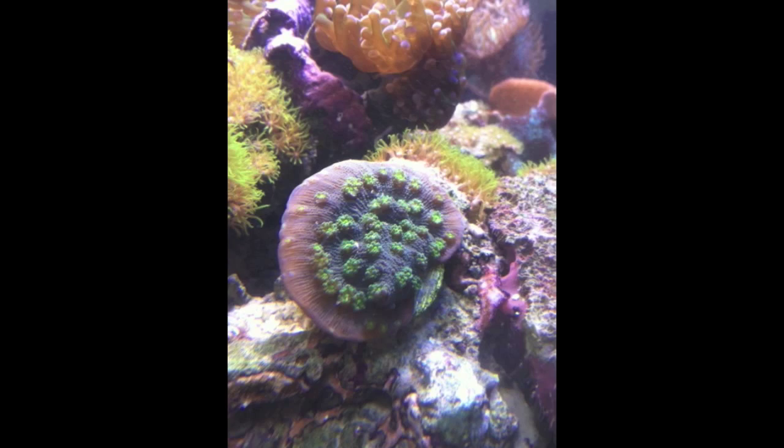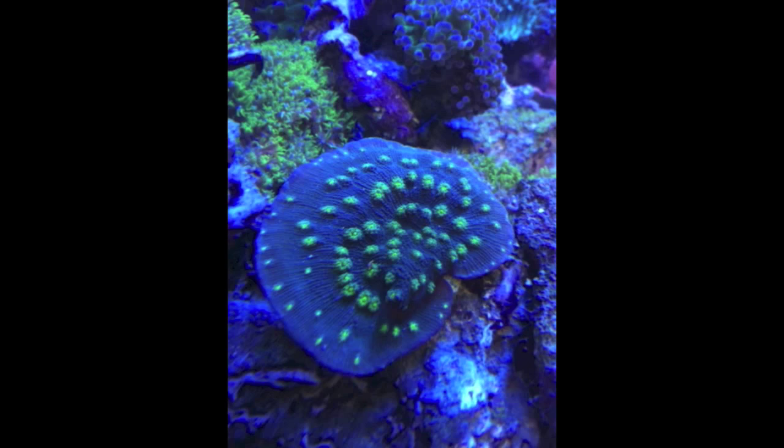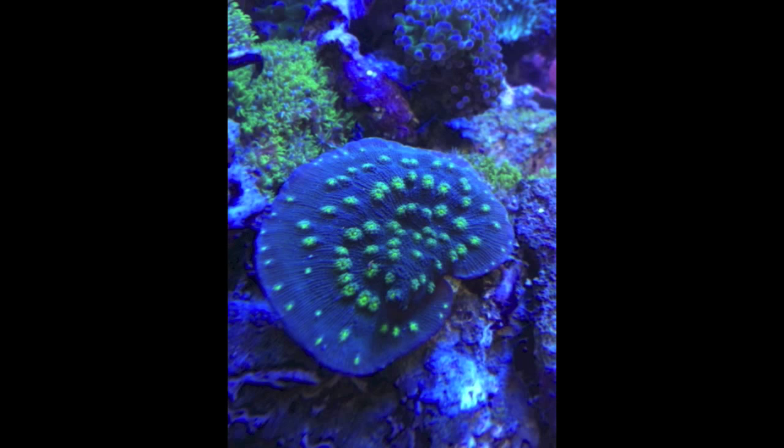Basically, this particular coral has taken off over the past two months and each of those little green dots is considered an eye. To frag this particular type of coral, you only have to have one eye in order for the frag to survive. Now, the colony I was talking about before was selling for $1,500 an eye, and this particular coral would probably only fetch about $3 to $4 an eye. But either way, in about two months, this coral has practically doubled in price and to me, that is extremely exciting.